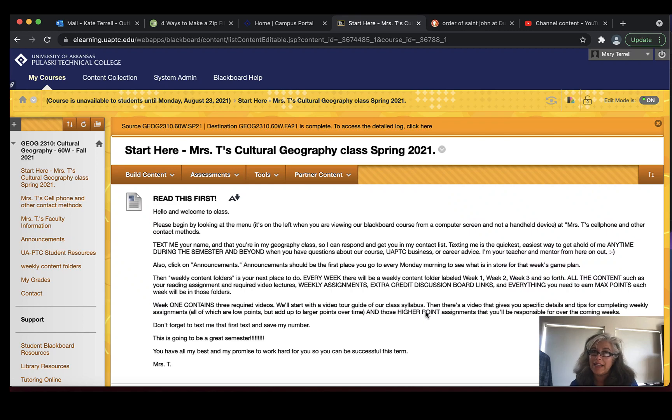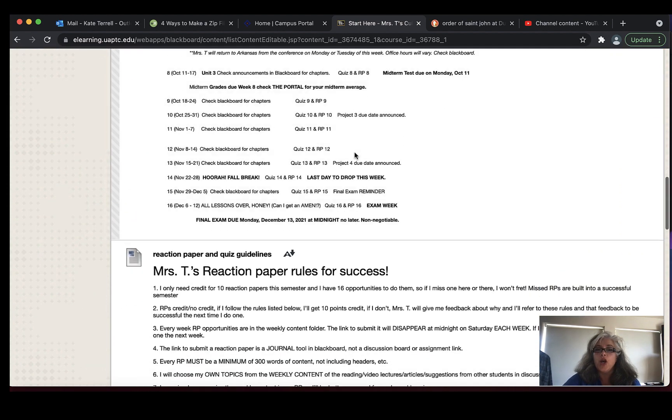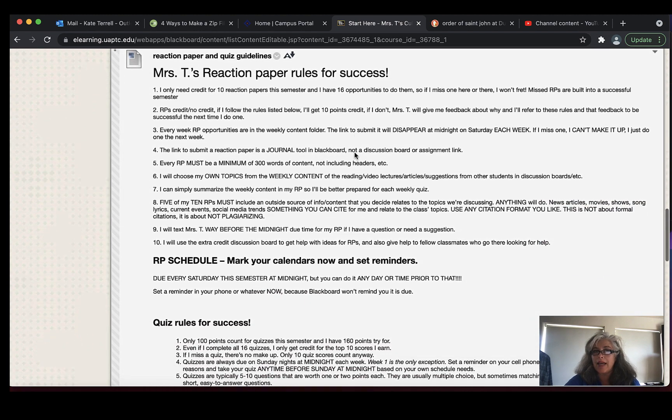Hi students, it's Mrs. T again. This is video two for week one, and this video applies to you whether you have cultural geography, sociology, anthropology, gender studies, or whatever class you have with me. This information applies because I'm going to tell you about your weekly assignments.